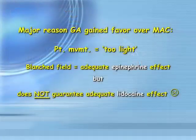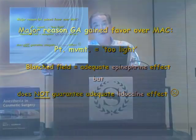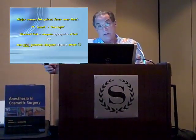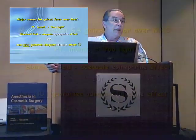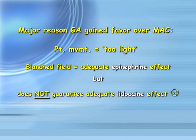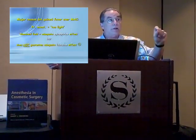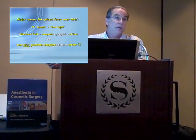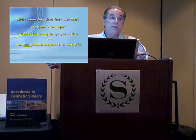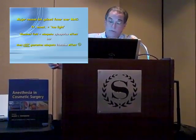The main reason general anesthesia gained favor over sedation cases was the constant back-and-forth argument when the patient would move during sedation — the surgeon's irritated, he wants more anesthetic, and the anesthesiologist says would you just put some more local in? The blanched field from your epinephrine is only showing you epinephrine effect in 98%, but that one little nerve fiber you twinged is the problem. 99% of patient movement is resolved by two cents' worth of lidocaine in the immediate area, and the patient does much better.